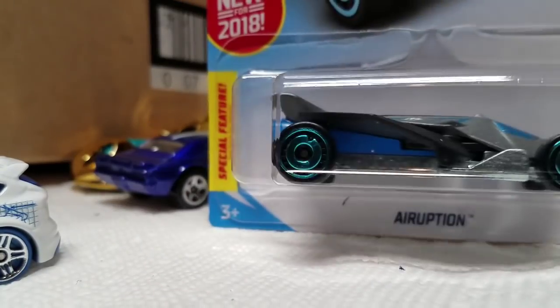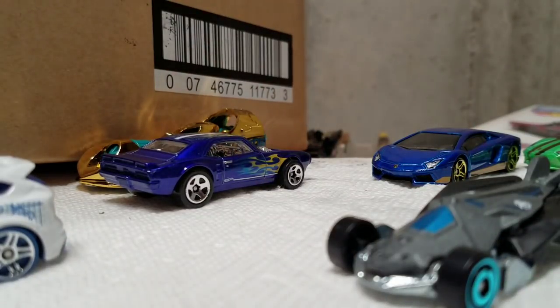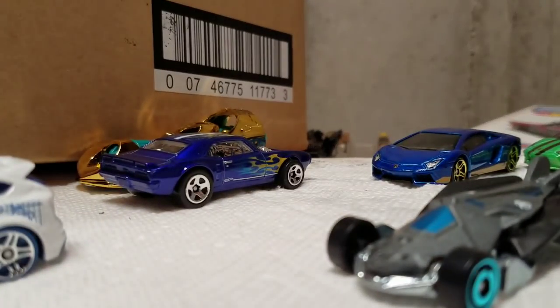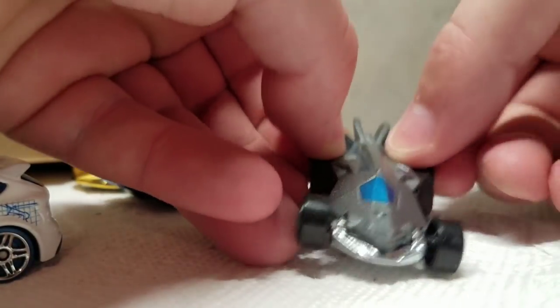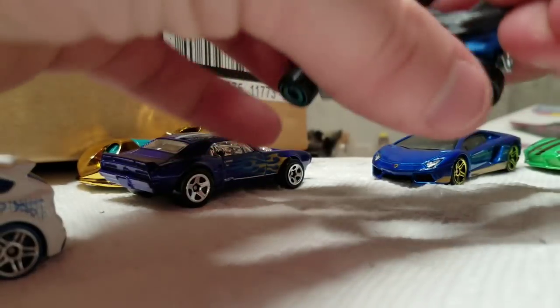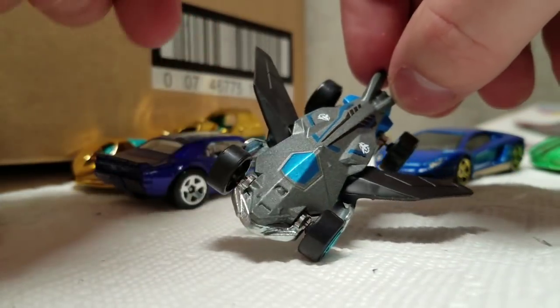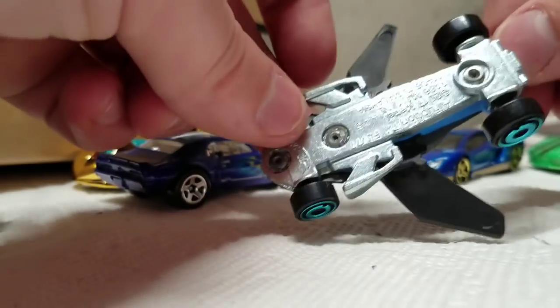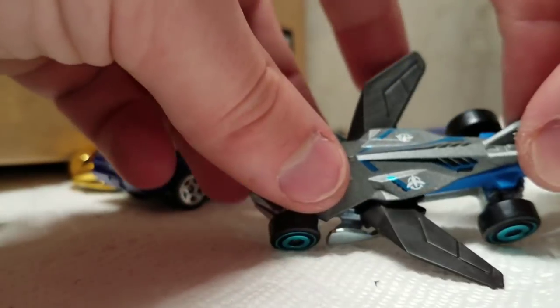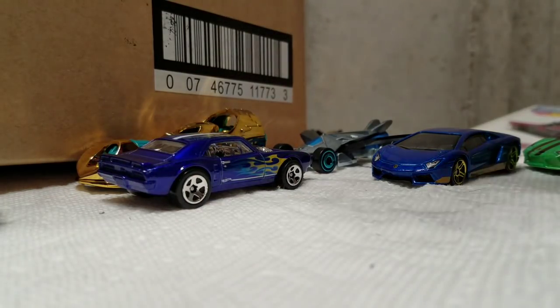Here's another one to open — Eruption. There we go. This one's not bad. It's a new 2018 fantasy car. I have the red one, now I have this gray one — the gray one's cooler. It's got like opening wings. It looks kind of like a little flying insect or a bird. Metal base, metal body — pretty cool. Actually, that's a nice little fantasy car.